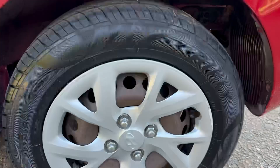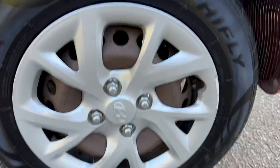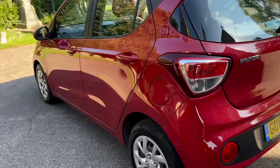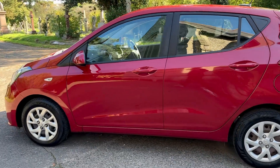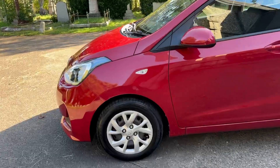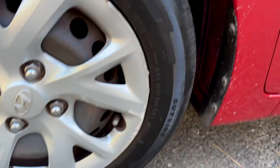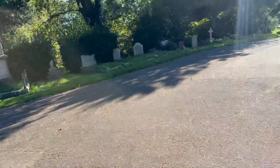Passenger side rear — again, you can see a new tyre, hubcap, and tyre tread depth is excellent. Looking down the lines of the vehicle, no major signs of any visible paintwork issues, no dents, no scratches. Nice clean and tidy little car. Finally, the passenger side front — tyre tread depth is good as well.